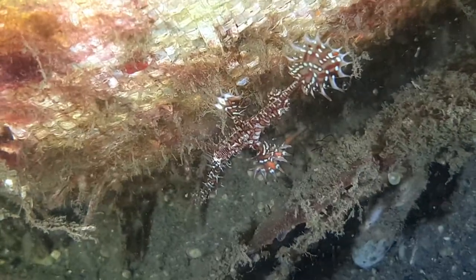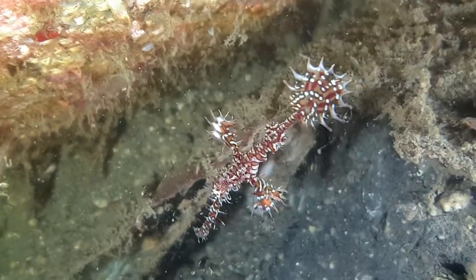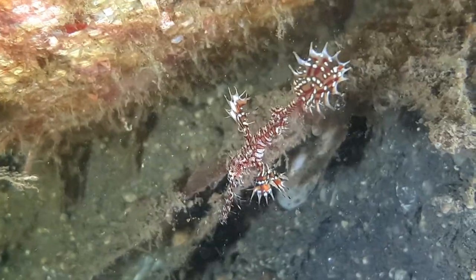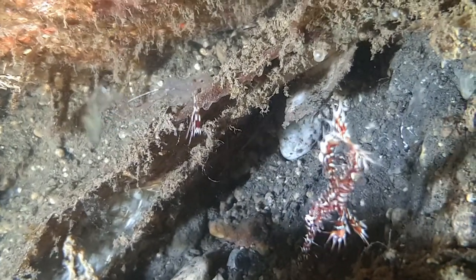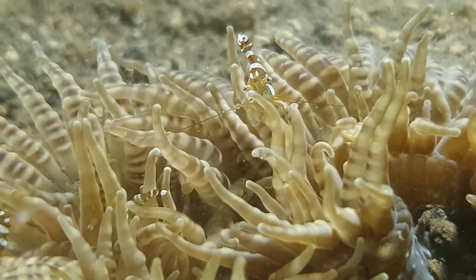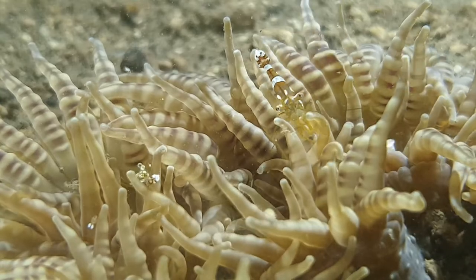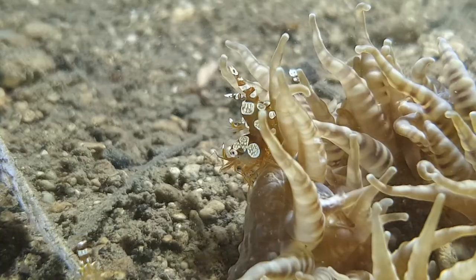A decomposing rice sack provides a sheltered hideout for this ornate ghost pipefish and its shrimp friends. Keeping a close eye on the fine silty bottom, we see the squat shrimp hard at work cleaning an anemone to keep the delicate balance in check.